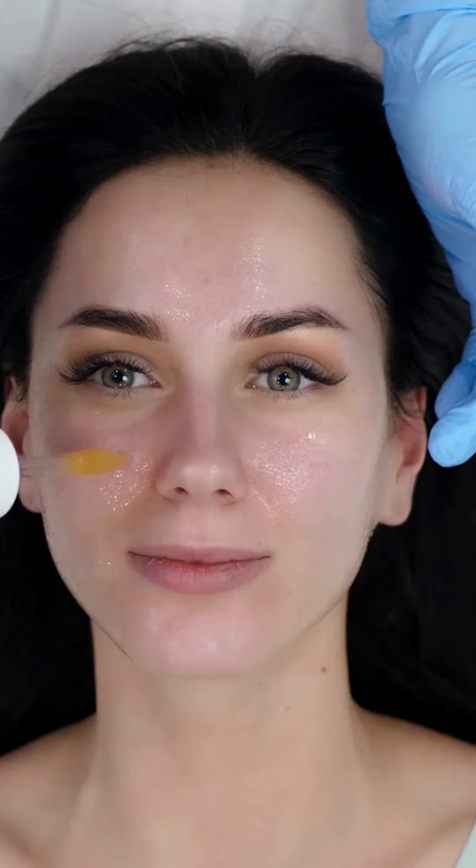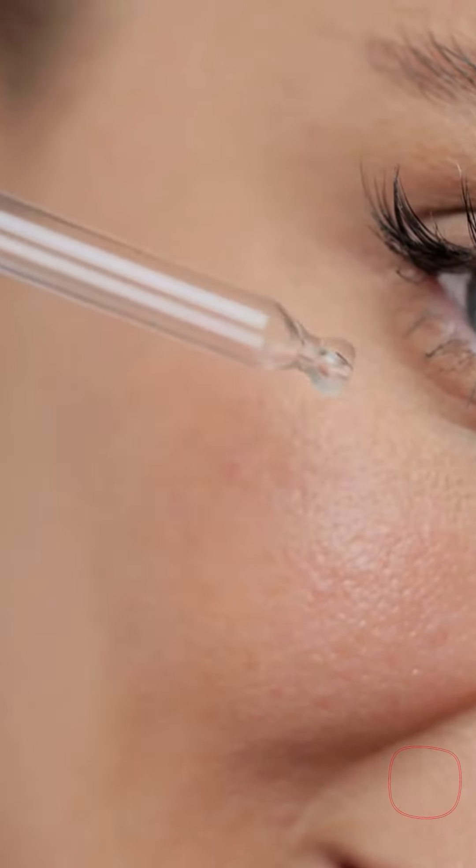We also have a Peptide Serum, which contains small protein fragments that help boost collagen in your skin, and can help your skin get bright.